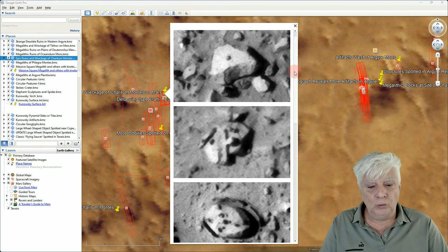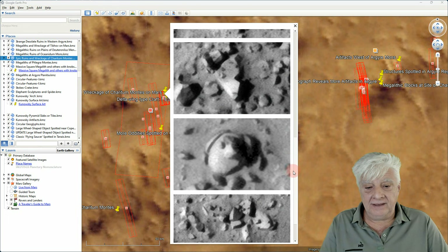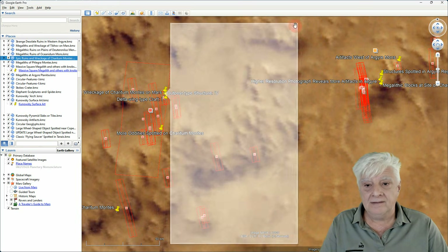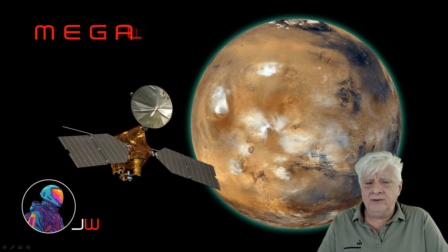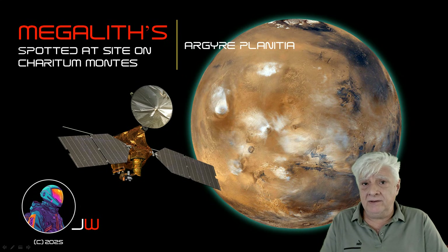And then there are more strange features at that site to the west. Let's have a chat in the comments — I look forward to reading your analysis and your opinion as to what you think of these huge megalithic blocks that we find on Mars.